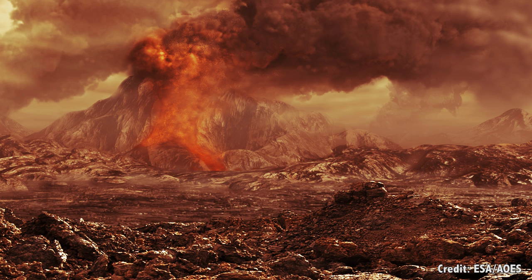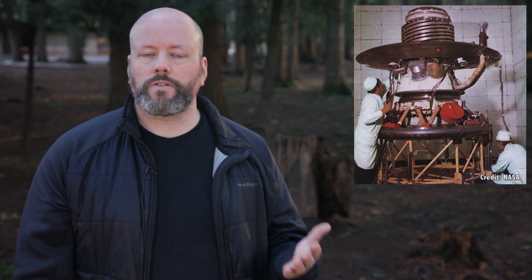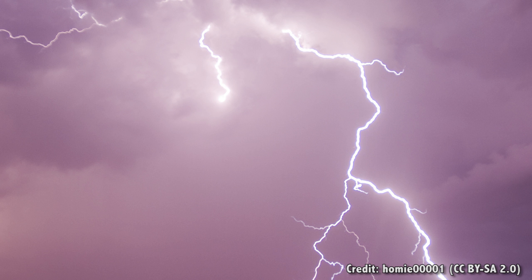Venera 11 was launched on September 9th, 1978 and lasted for 95 minutes on the surface of Venus. In addition to confirming the horrible environment, Venera 11 detected lightning strikes in the vicinity. It was equipped with a color camera, but the lens cap failed to deploy for both the color and black and white cameras, so it failed to send any pictures home. Venera 12 launched on September 14th, 1978, made it down to the surface, lasted 110 minutes, and returned detailed information about the chemical composition of the atmosphere. Unfortunately, both its camera lens caps failed to deploy — so again, no pictures.